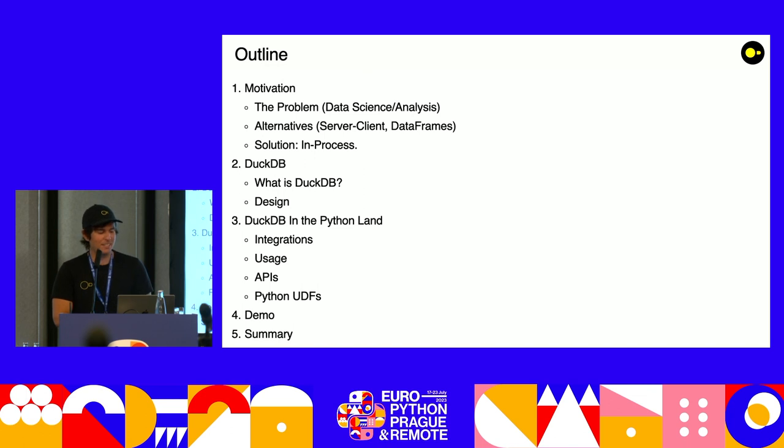So a little bit of the outline of the talk today. I'm going to go quickly over motivation — really about database systems for data science and data analytics. Talk about the alternatives: classic server-clients and dataframe solutions. And then, of course, going to talk about in-process database management systems, specifically DuckDB, and what makes DuckDB so special — the design decisions that make it different. Since this is a Python conference, I'll talk about DuckDB in the Python ecosystem, our integrations, usage, the different APIs we implement, and Python UDFs. I'll do a little demo and then finish off the talk.